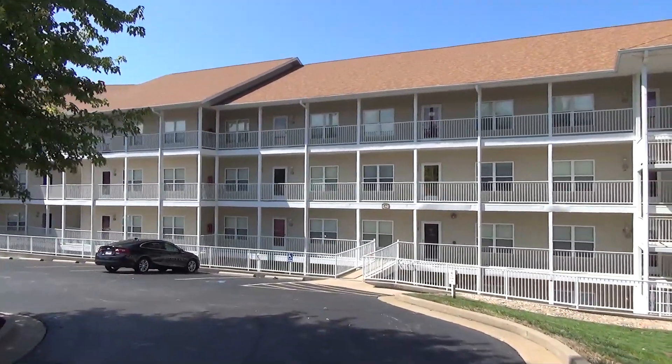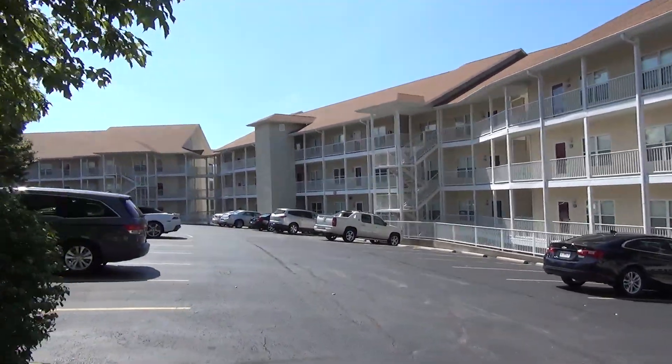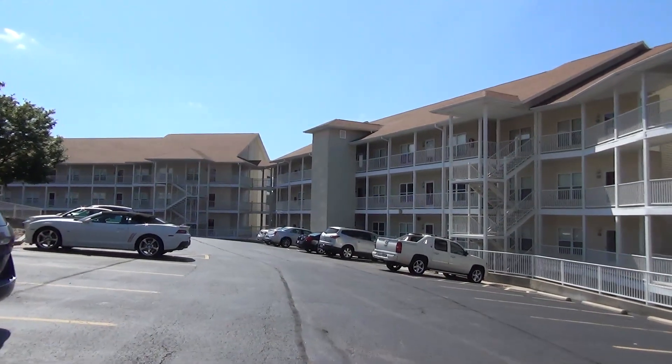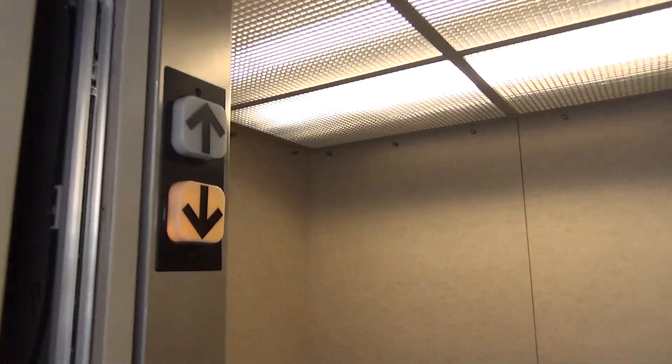So here we come up to yet another condo building here at Lake of the Ozarks. And guess what's right there in the middle? You guessed it — an elevator! Let's go see what it is. Got a ThyssenKrupp.